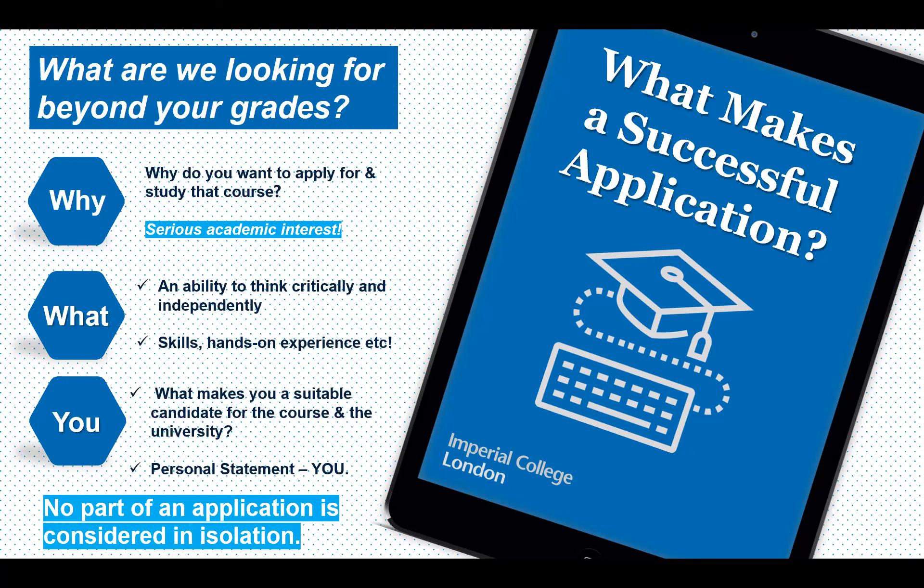Predicted scores are incredibly important as they gauge whether you have the academic ability to thrive at university. But above that, we look for that extra interest demonstrated above and beyond the academic curriculum — personal research projects, TED talks, competitions. When we receive your application, we first check the minimum grade requirement submitted by your teachers through UCAS, then look at what makes you a suitable candidate.